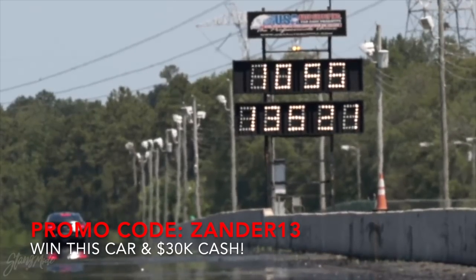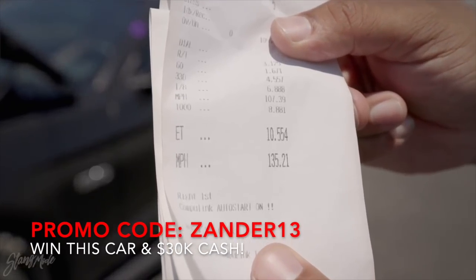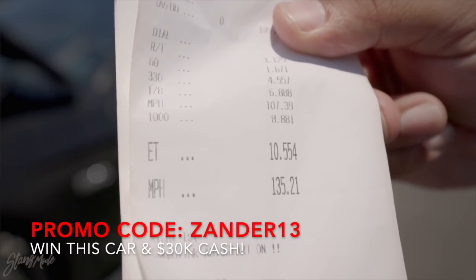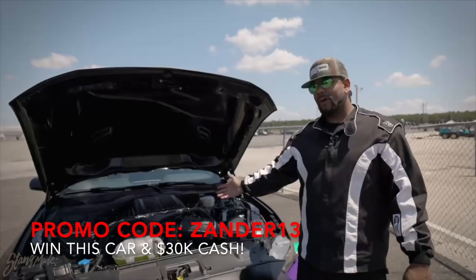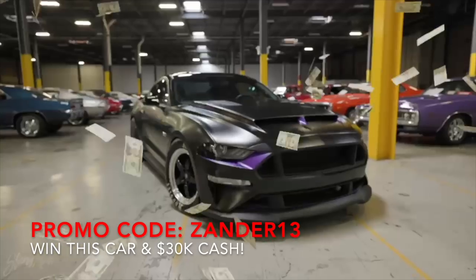We did it! How do you like that? 10.5 in this heat. That's faster than the stock Hellcat and faster than the 2022 500 — those are almost $100,000 cars — and you can get this car for just $1. Go to stangmoor.com, grab some merch, and to win is killer.